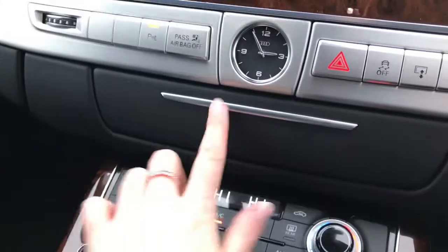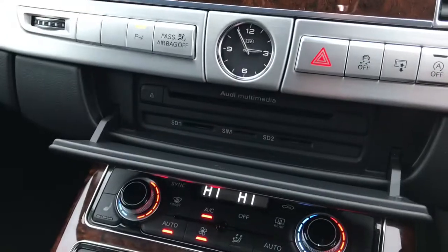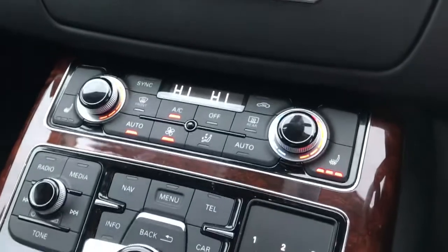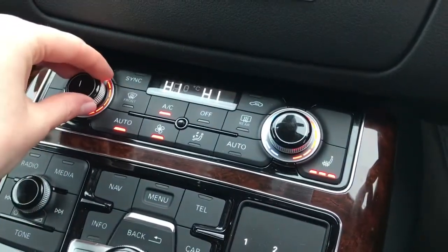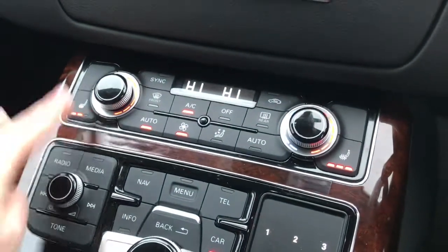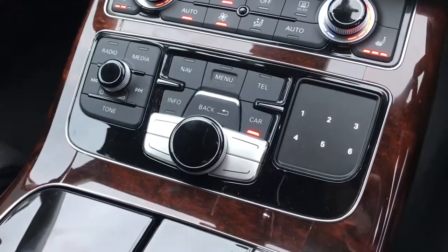The vehicle also features the Audi multimedia system, which is again hidden away. Here is the dual zone climate control, meaning driver and passenger can sit at different temperatures, and the vehicle features the front heated seats.